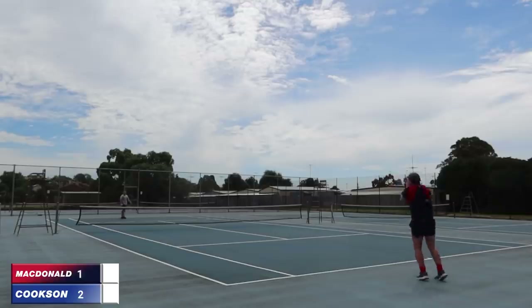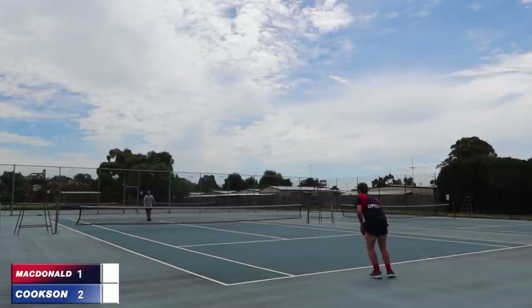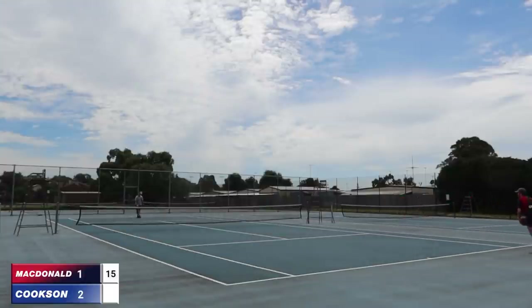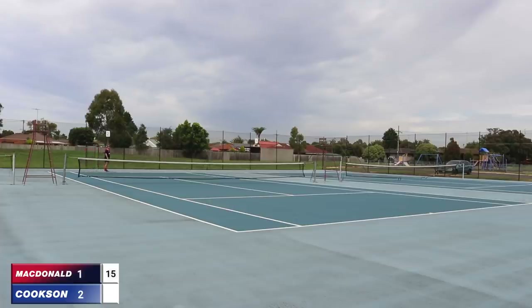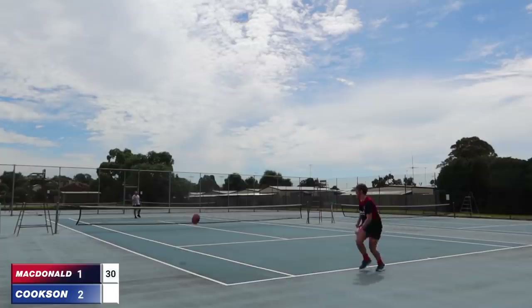Cookson on serve and attempting to serve out the game. Only just going over that kick from MacDonald — hit the net on the way through. A little dribbler but well taken. And he's kicked it just at the toes of Cookson, forcing a fumble. 15-love to MacDonald. Well that one's nearly taken MacDonald's head off — kicks hard and wide, and he's got it. That ball nearly smacked MacDonald in the head. Nice hard snap wide — 30-love.